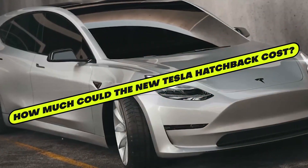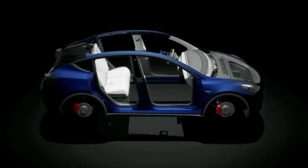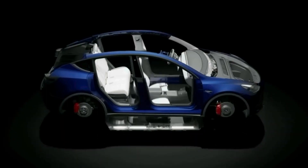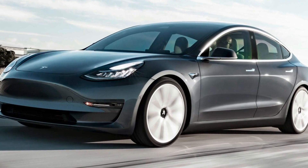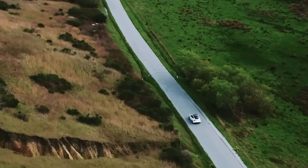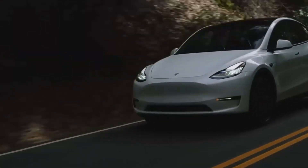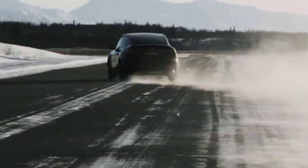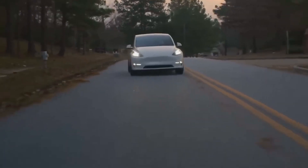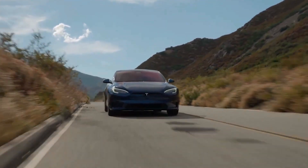Elon Musk stated that the forthcoming Tesla hatchback might be priced at roughly $25,000, or approximately £22,000. This would be less than half the Model 3's standard range rear-wheel drive cost of £48,490, which has a range of 305 miles. There will be several variants, with the entry-level car anticipated to begin around £22,000. Musk also highlighted the possibility of a future fully autonomous model using an improved version of full self-driving technology, currently available for just under £7,000.